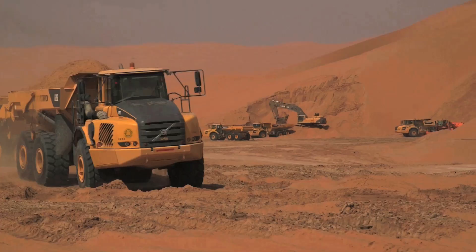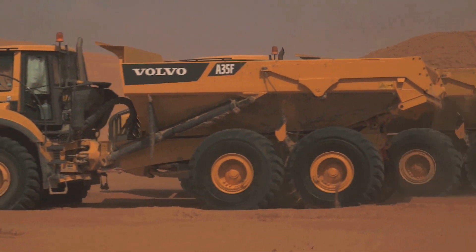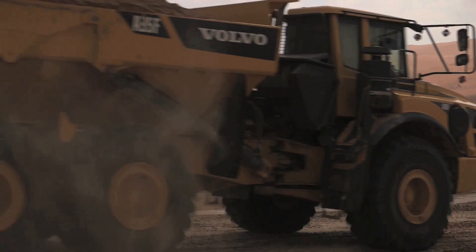Every day, the construction team worked 14-hour shifts, excavating and depositing sand, which was then compacted using naturally salty groundwater.